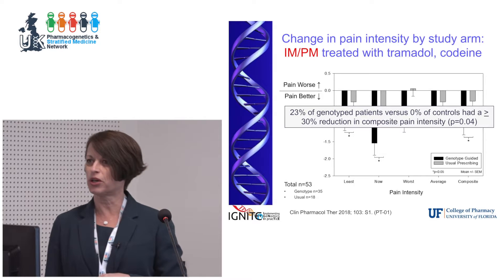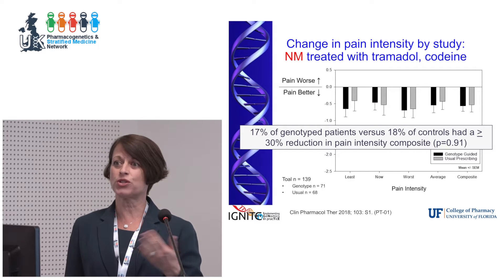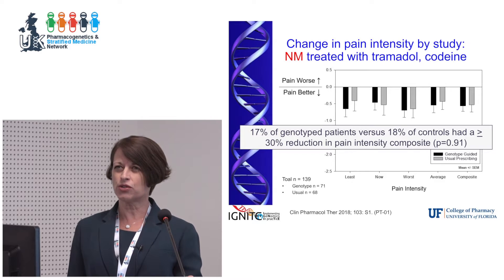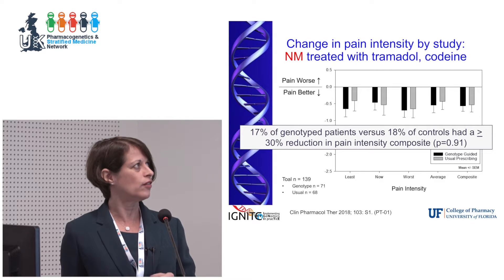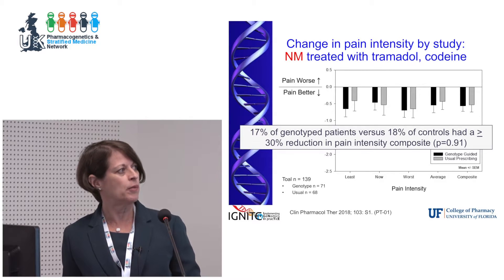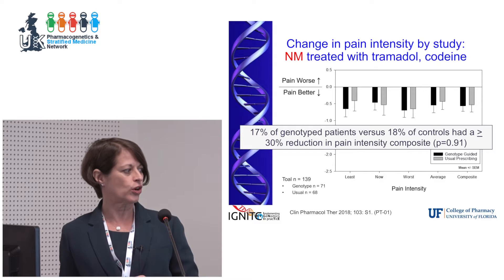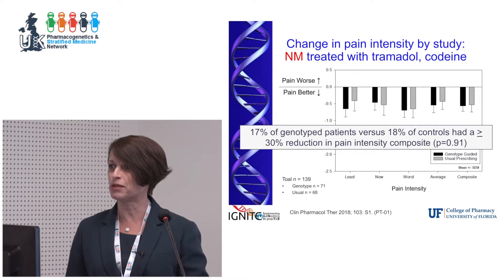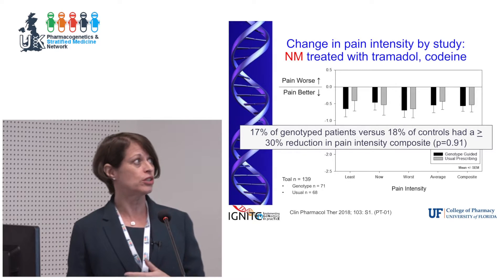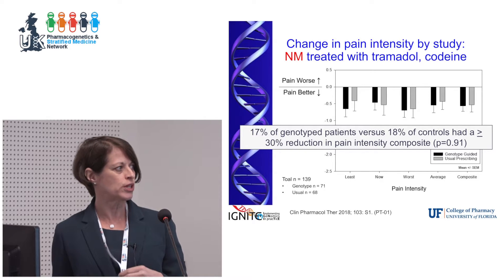To address the potential placebo effect, we looked at our normal metabolizers who were also genotyped and could access their genetic information, but for whom we weren't making changes. We see really no differences — the genotype-guided arm had the same level of pain as the control arm in this group. This is one of several pieces of evidence we use to dismiss a placebo effect, suggesting the improvement is really due to the drug therapy changes that were made in those with actionable genotypes.